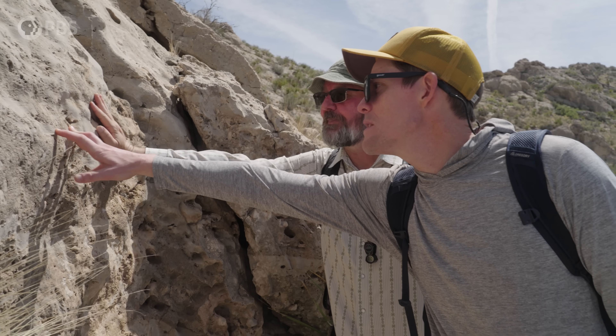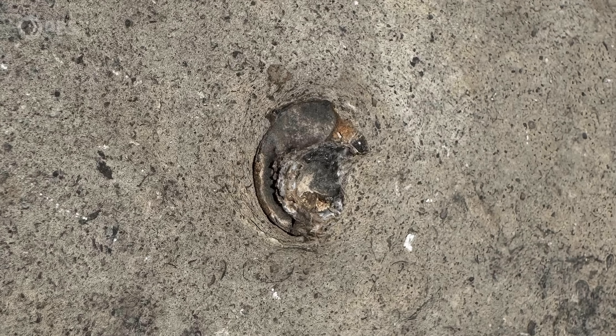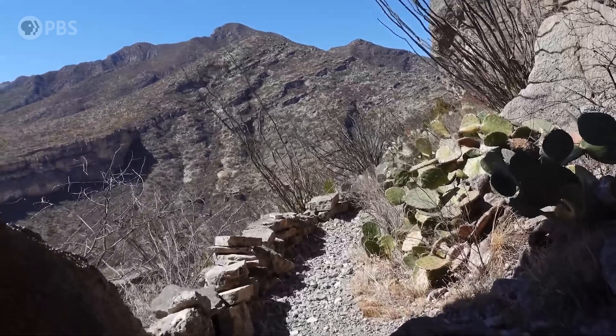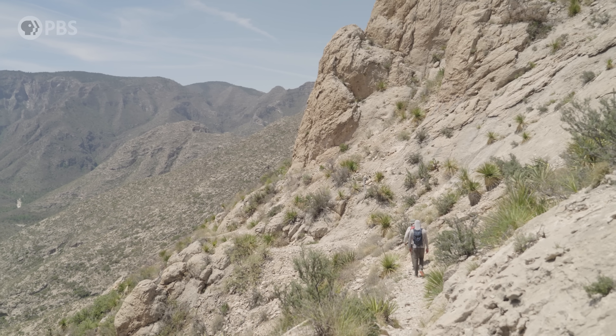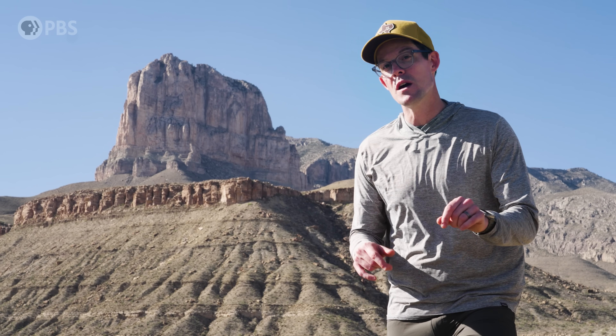But the fossils they left behind can tell us what our planet was like before that extinction. Join me as we journey up to the top of that mountain and back in time, hunting for the fossils of those strange ancient extinct creatures. Because what we find here might tell us about an extinction event we could be on the brink of today.